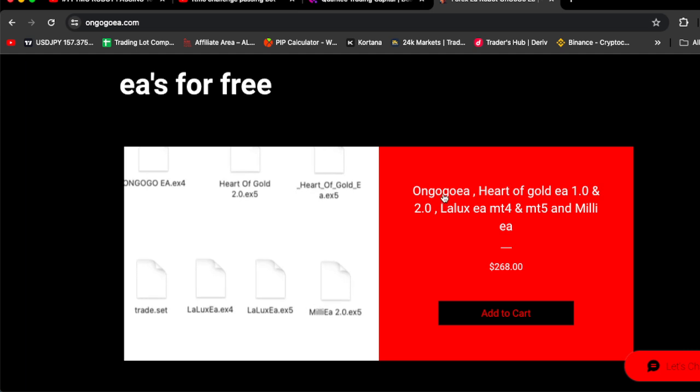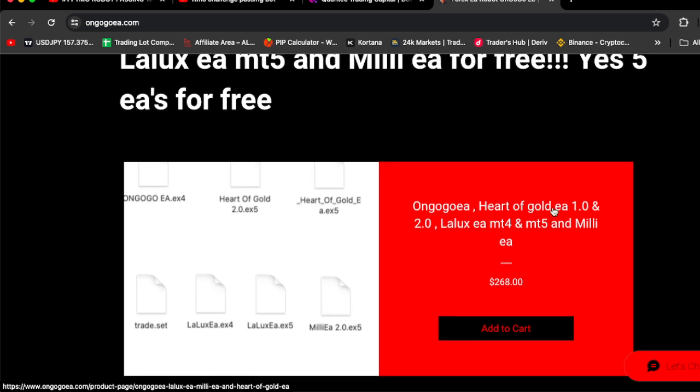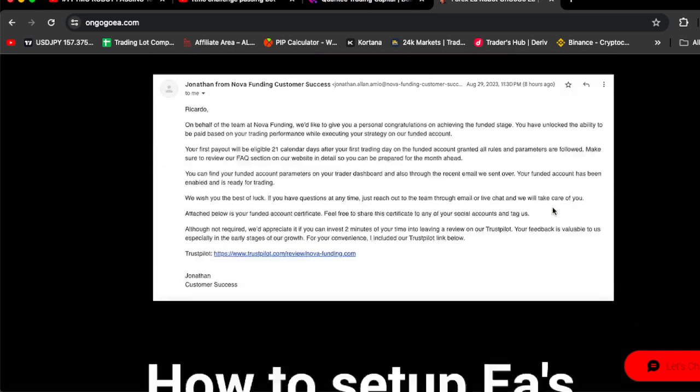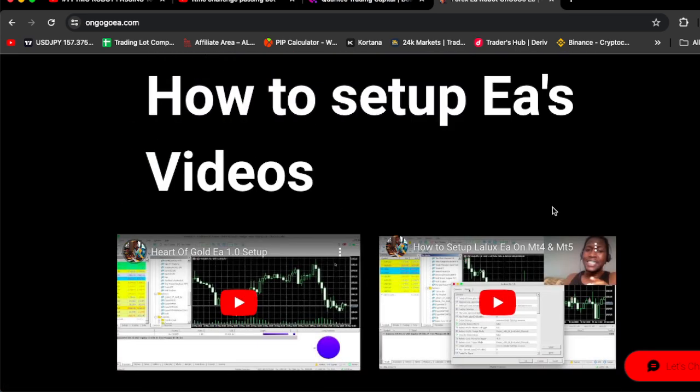and Mili EA for free. So basically, once you buy the OnGoGoEA for $268, you're going to be getting HadaGoEA 1.0, HadaGoEA 2.0, Lollex EA MT4, Lollex EA MT5, and Mili EA for free — you're buying six EAs for $268. If you scroll down, you're going to see more certificates and how-to setup EA videos.